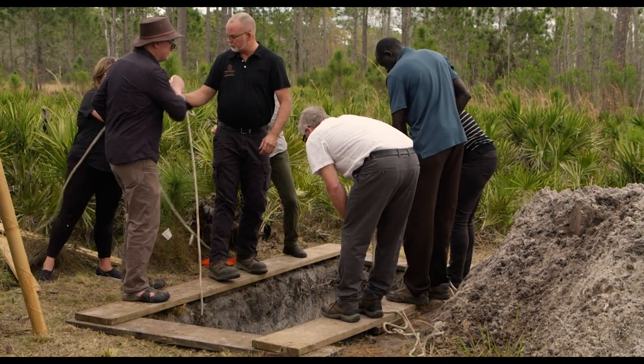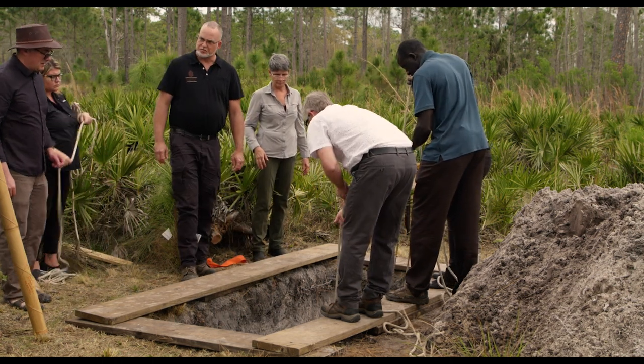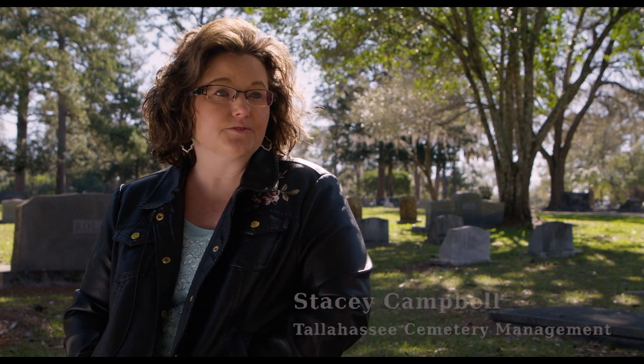With a green burial, the space is dug and the body is put into the hole and then it's covered back up. The goal of a green burial is to keep it as natural as possible without disturbing the land. The body can be buried in a pine box casket or some other biodegradable casket, or just wrapped in a shroud.